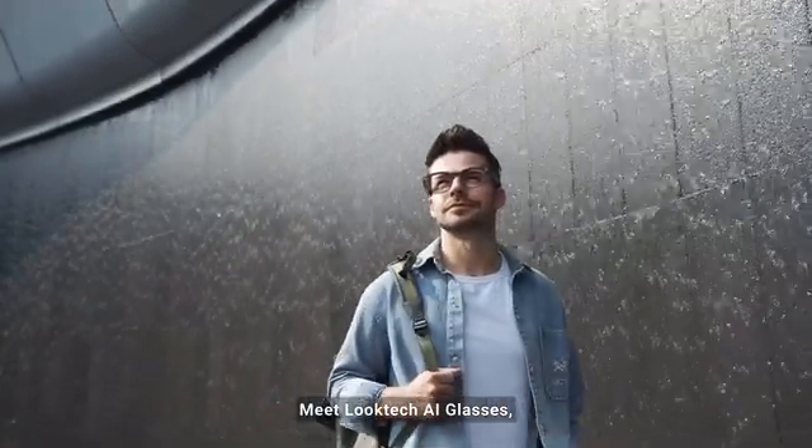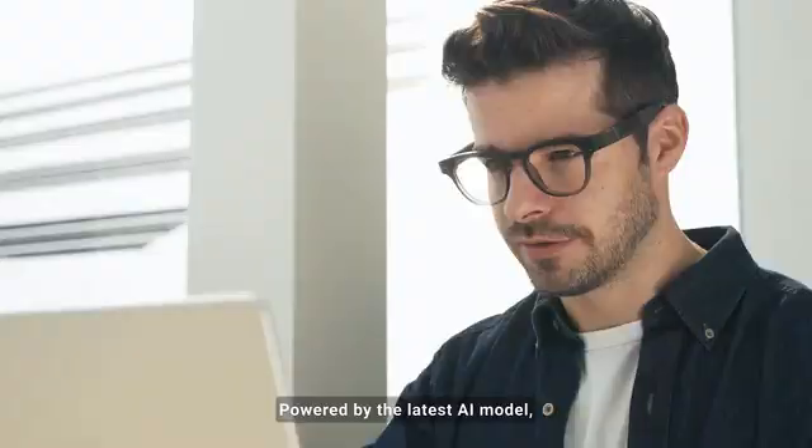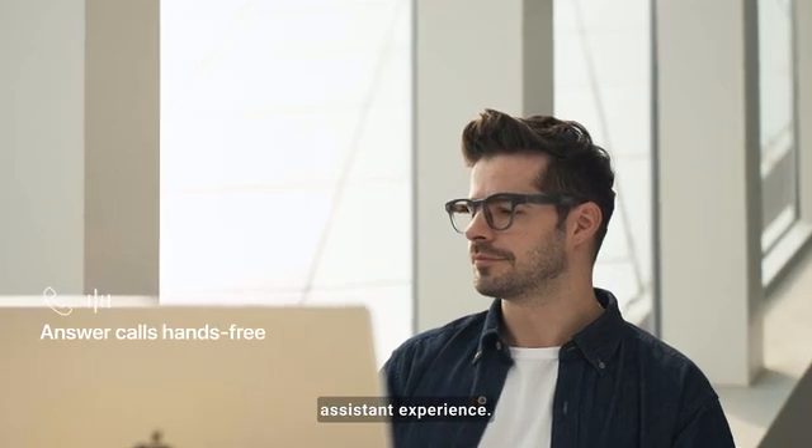Meet LookTech AI Glasses, your everyday smart companion. Powered by the latest AI model, LookTech delivers a personalized assistant experience.